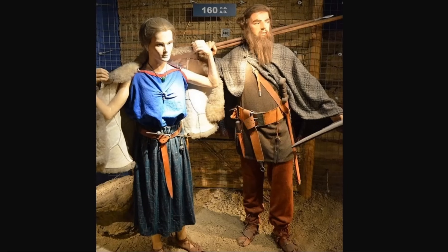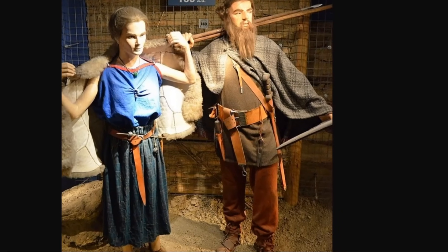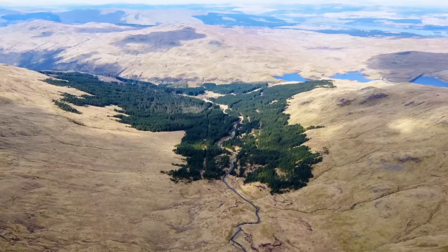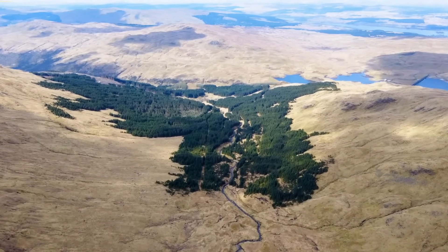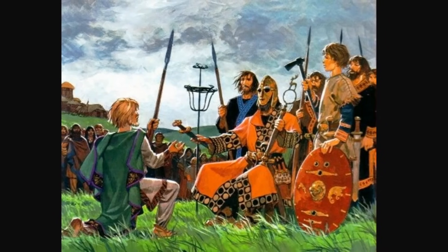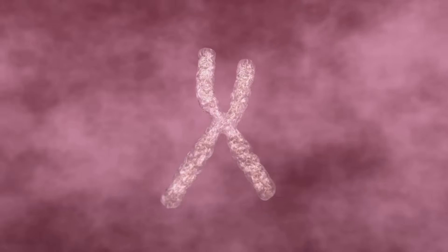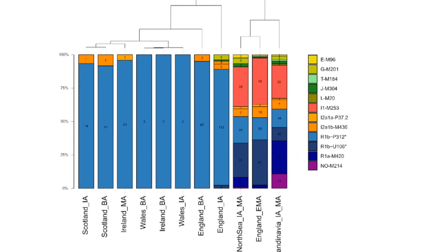The Anglo-Saxon genetic contribution diminishes as one moves westward across Britain, creating a gradient where Welsh and Scottish Highland populations show less of this influence, making them somewhat more similar to the Irish in this respect. The Anglo-Saxon genetic impact went beyond just adding new lineages — it also significantly altered the frequency of existing ones. The characteristic R1B L21 subclade that remained dominant in Ireland became progressively diluted in England, replaced by different R1B subclades associated with continental Germanic groups, as well as distinctly Germanic haplogroups like I1.